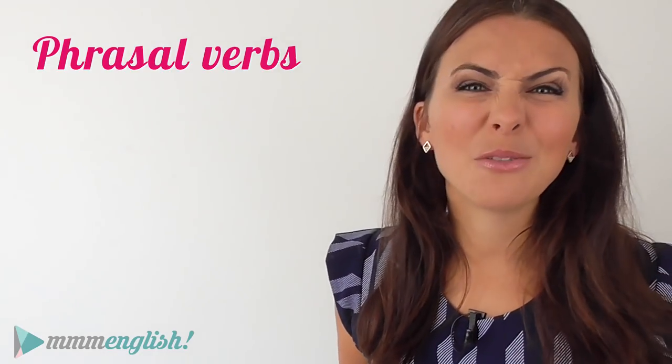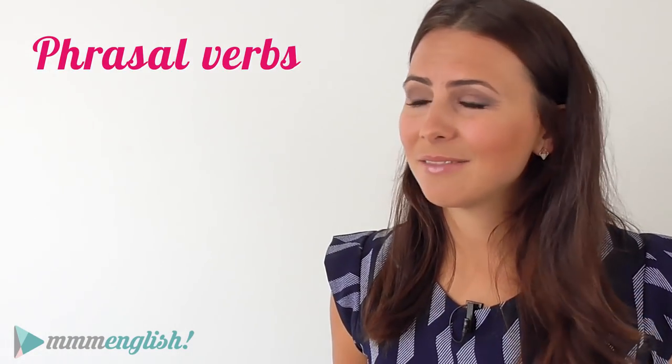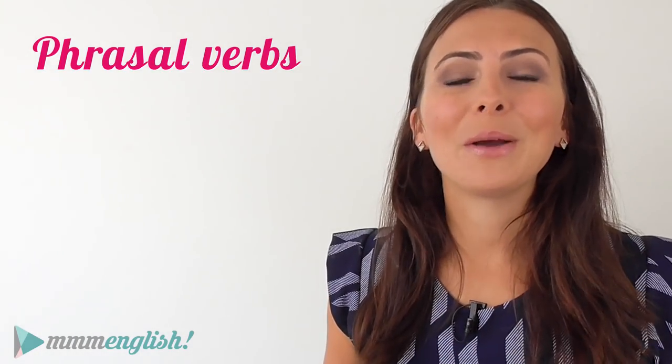Some phrasal verbs are really common, others not so much, but don't worry — we're going to go over some of the common phrasal verbs using the verb pick. Let's dive in!